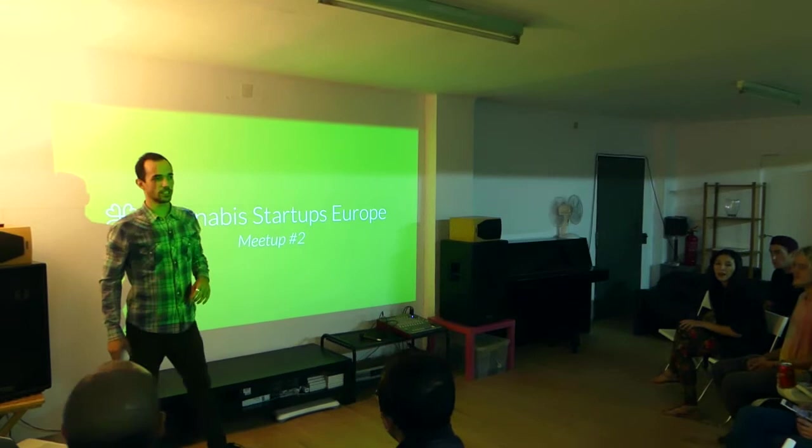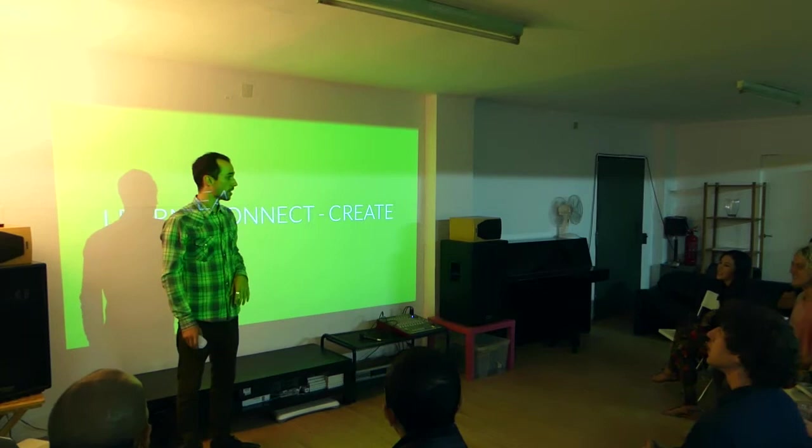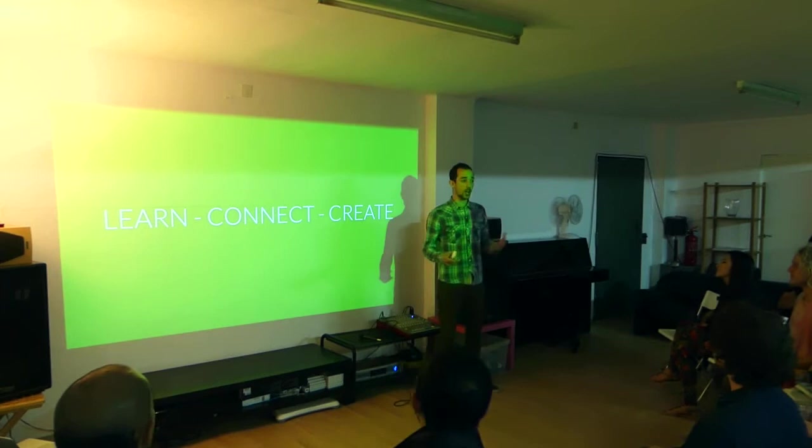Hello everyone and welcome to the second edition of Cannabis Startup in Europe. Thank you for coming back and thank you for coming for the first time. What's the goal of this meetup? First of all, it's to learn about a specific topic dedicated to cannabis.